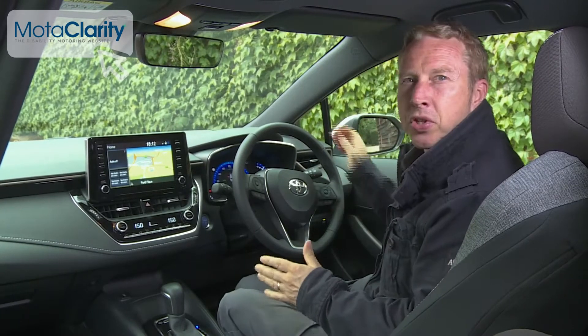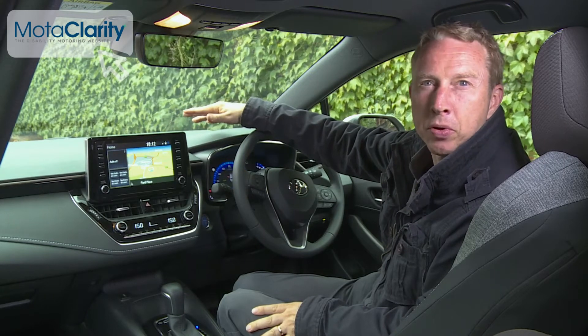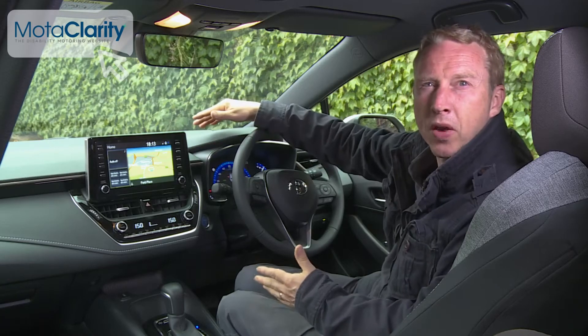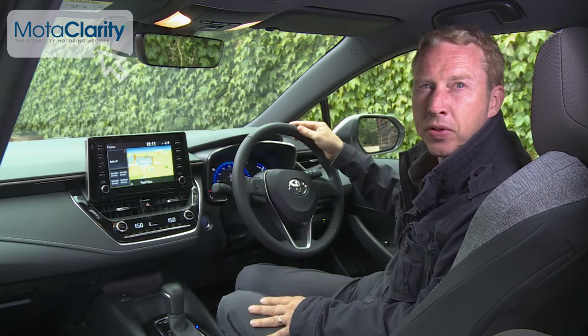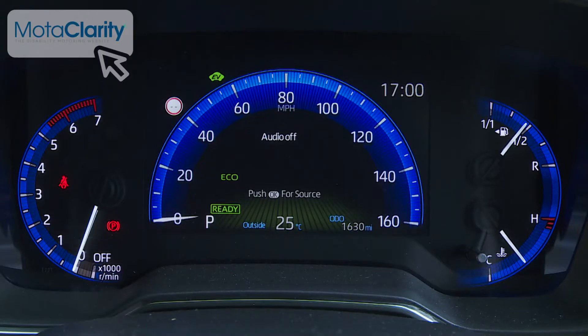Inside, the cabin feels considerably more upmarket than the interior of an Auris Touring Sports model ever was. Material quality is impressive, with copious use of piano black and metallic-style surfacing. Further helping with the overall feeling of greater sophistication is the view through the three-spoke leather-stitched wheel, of a smarter instrument binnacle presented with a combination of digital and analogue design.